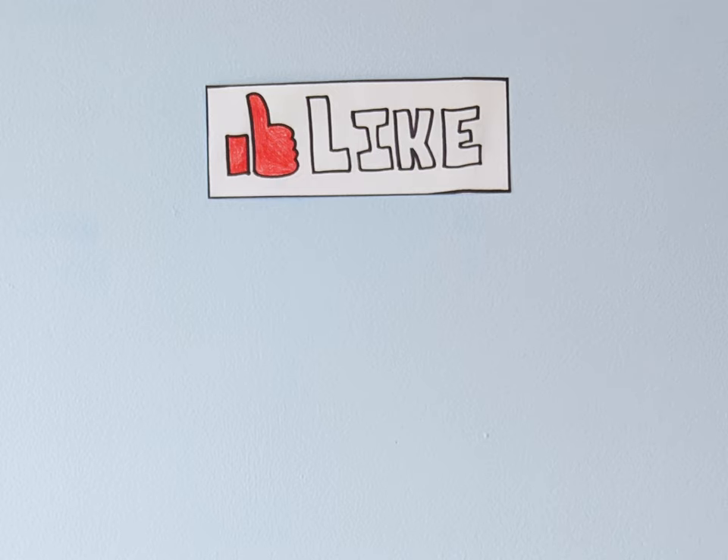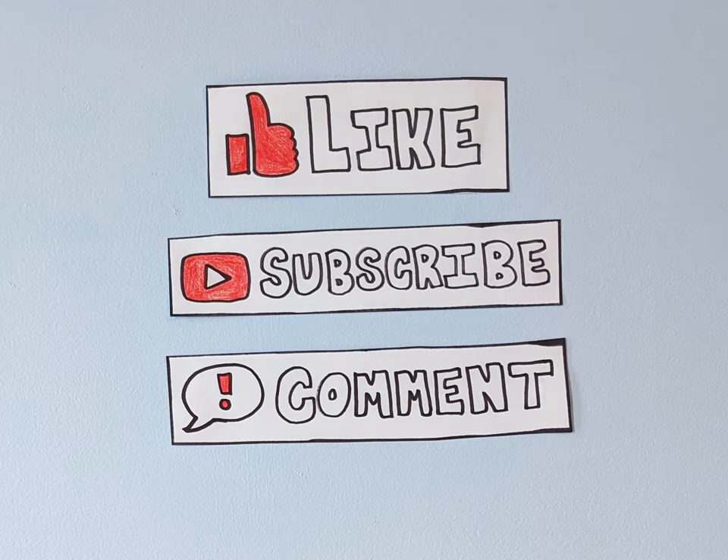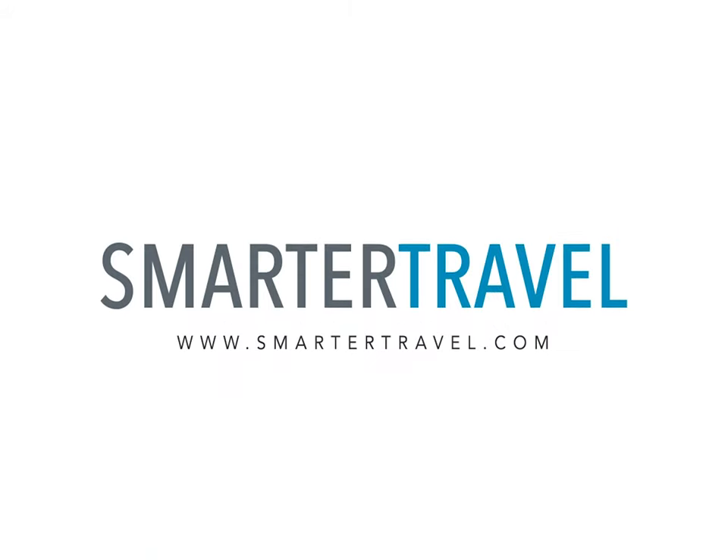Make sure to leave a comment down below if you've ever tried one of these sites, and remember to like this video and subscribe to Smarter Travel on YouTube for more expert tips. And as always, thanks for watching!